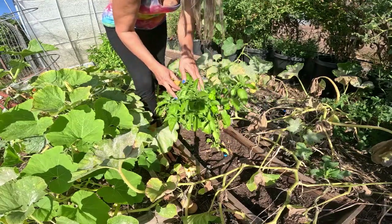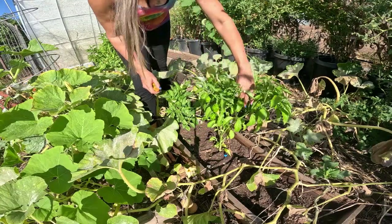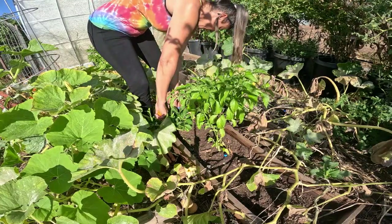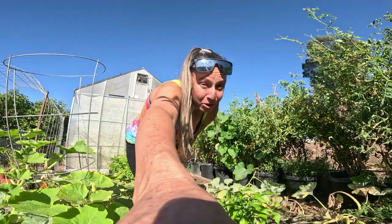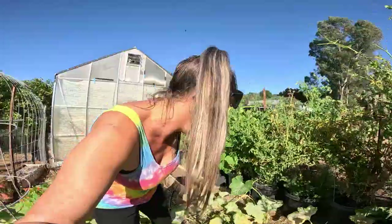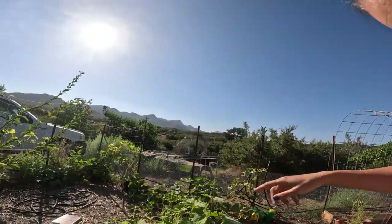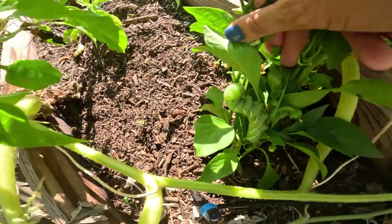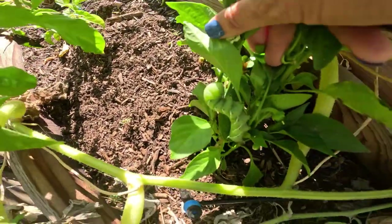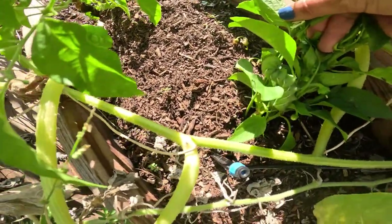And my beautiful habaneros — I'm going to pick those. I've got quite a few more on here, which is cool. Oh, so tomato worms eat peppers too. I bet that is what decimated that pepper, because on my other pepper plant over here they are so weird looking. I'm going to get a cup and put it in there for the chickens.